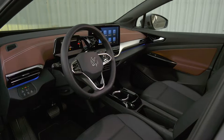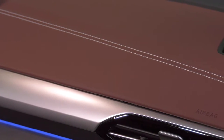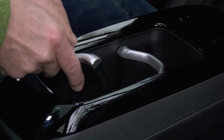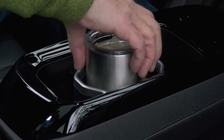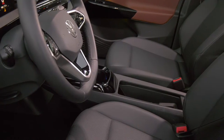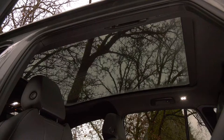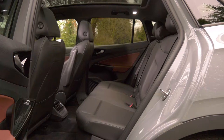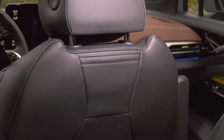The top trim Pro S models get a richer cut-and-sewn dash cover — I highly recommend the upgrade. The center console is especially flexible; I created the perfect slot for my coffee mug. Synthetic leather seats are comfortable and supportive, plus the Pro S gets a mild massage setting for lower backs. Three adults will be fine in the rear, especially with the flat floor — it's very roomy. I especially like the seat-back pockets because there are two on each chair.